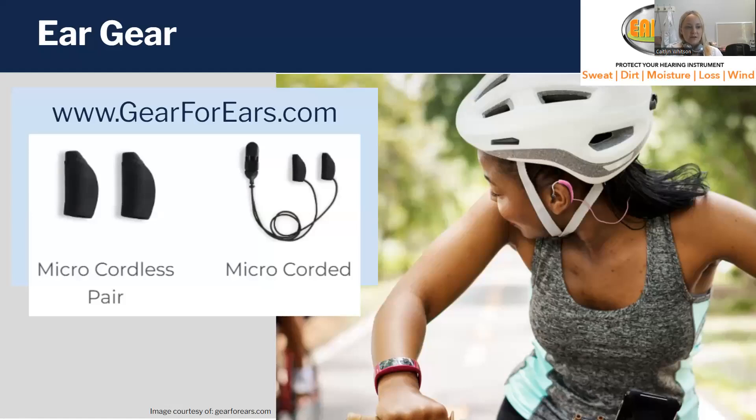So this is what I was talking about with ear gear. There's a website, gearforears.com, that you can go to. They have lots of different colors and styles of essentially little sleeves that slip over a behind-the-ear hearing aid, with or without a cord. The cord you would clip to the back of your shirt so that if one accidentally fell off, it would still be holding on to something and you wouldn't lose it entirely.